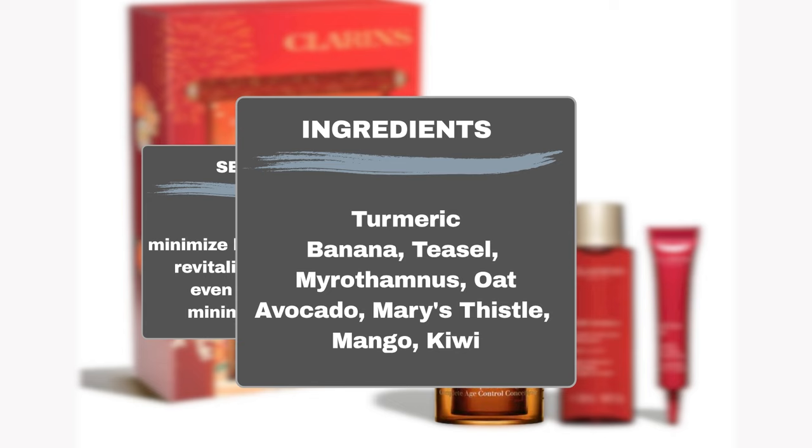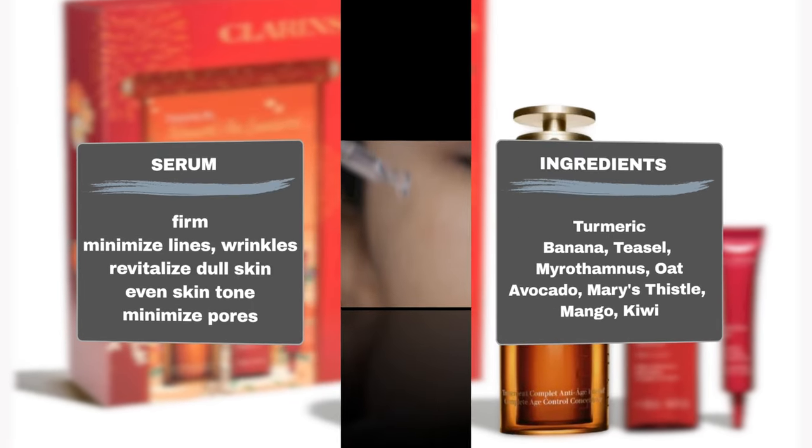Additionally, avocado, Mary's thistle, mango, and kiwi work to soften and nourish the skin.